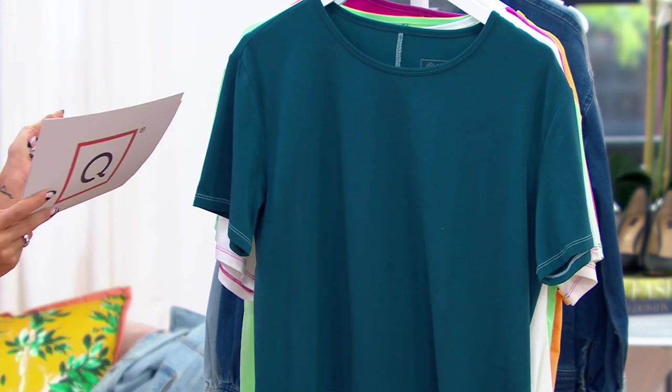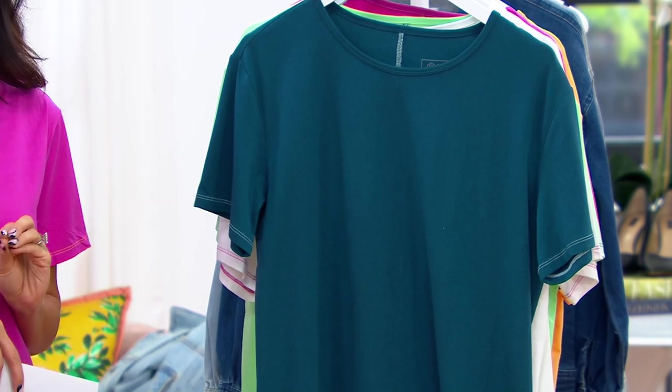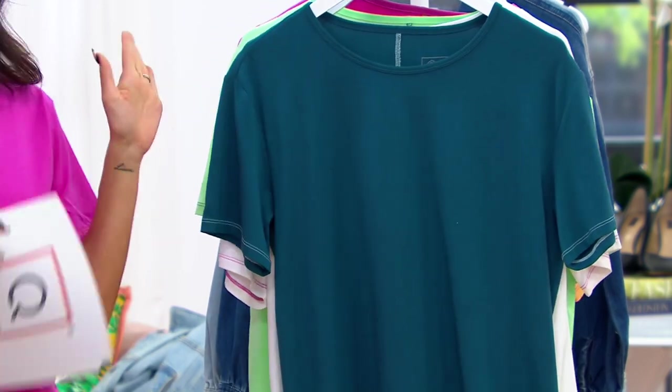Let me take you through your color choices. Oh wait, it does get better — it's $29.98 with 3,000 orders placed today. Do not wait. This first color is called Peacock. These colors are gorgeous.